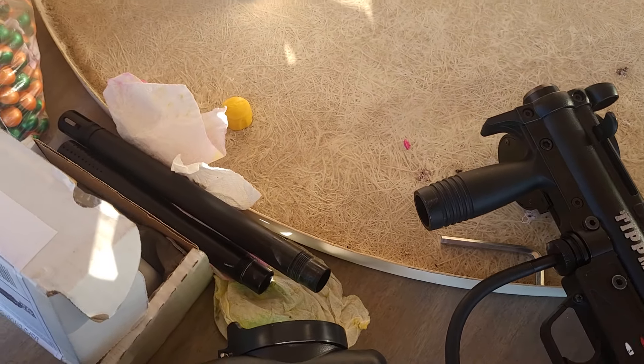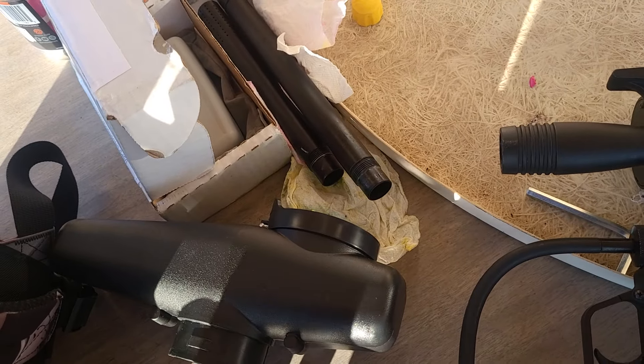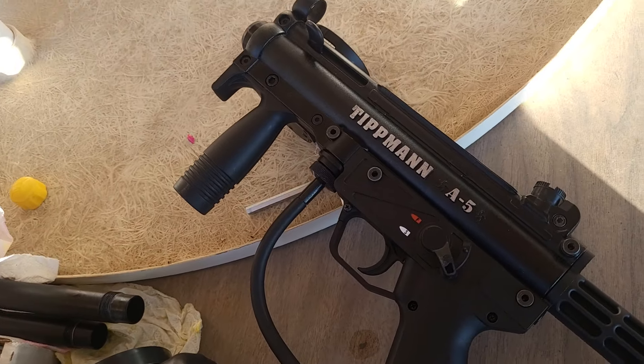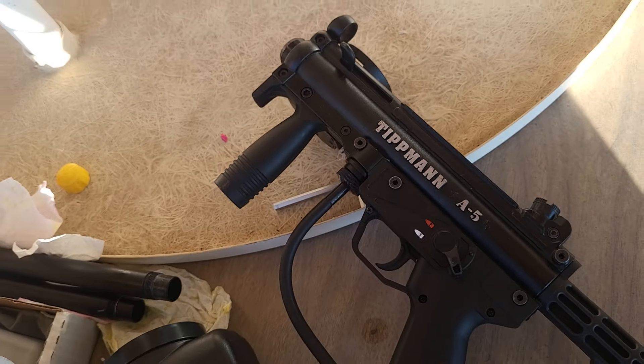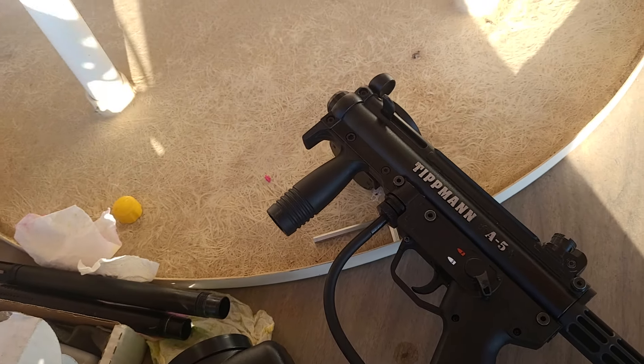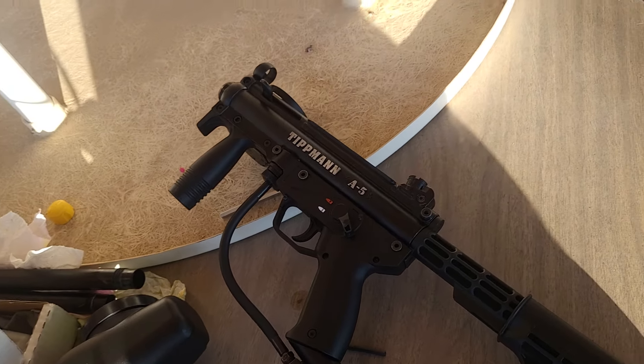A stock TCR barrel is about $25, which is not that expensive compared to custom products or an HK Army barrel or other brands. I'm going to use this as a paintball gun for a week or two and then start getting upgrade parts locally if I can, and look online for certain things.